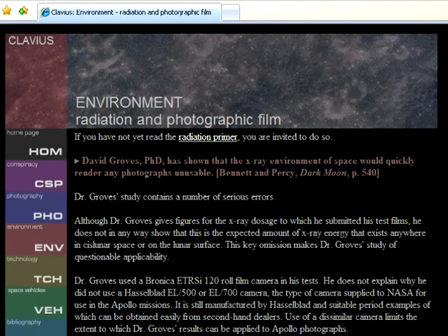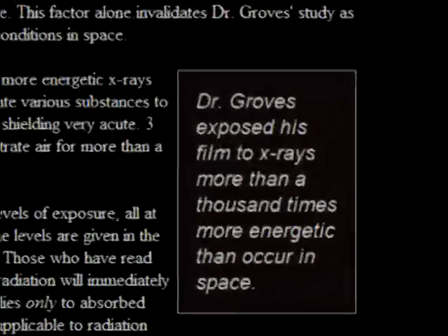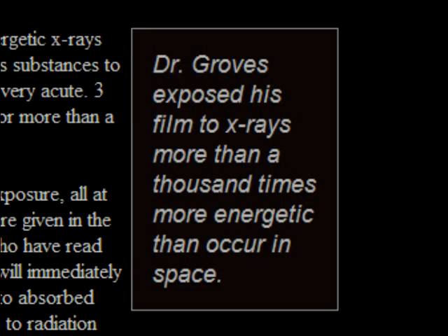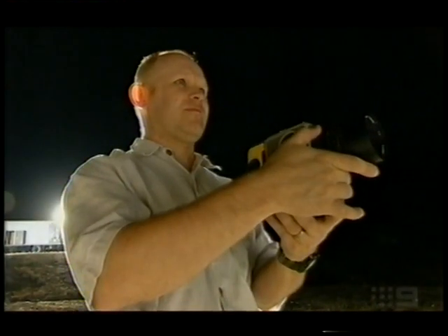On his website, Jay Winderly claims that the experiment was invalid because Dr. Groves exposed his film to x-rays more than a thousand times more energetic than occur in space. He used a linear accelerator to bombard the film with an 8 MEV beam of x-rays. X-ray astronomers say the x-rays from celestial sources radiate at energy levels of less than 5,000 electron volts. There is a tiny element of truth in this statement, but as usual, Winderly misdirects his readers.